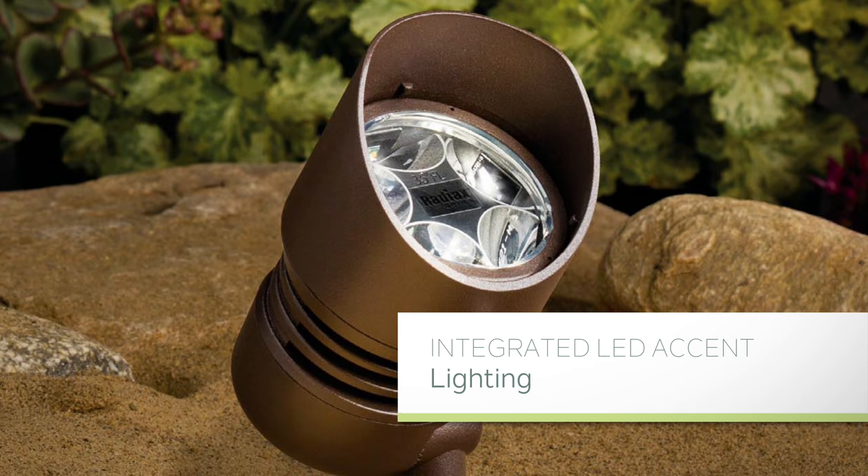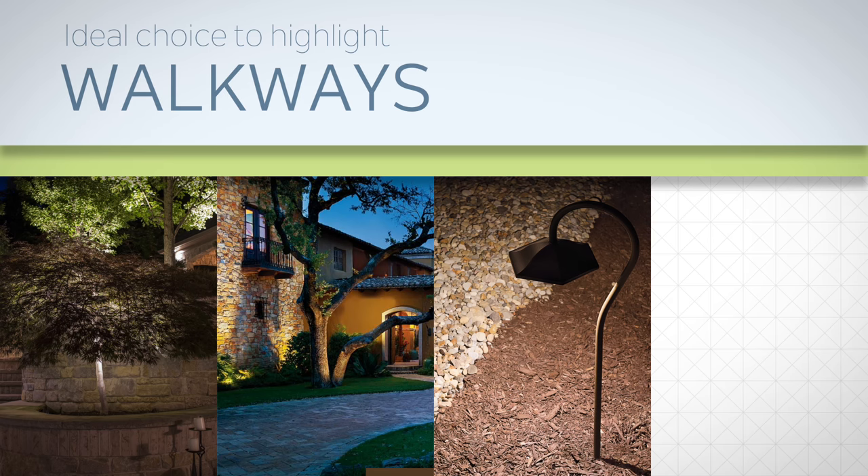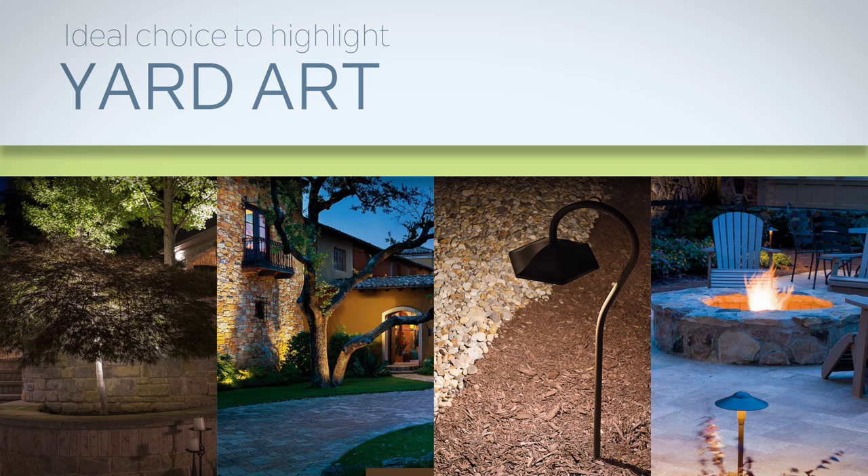Kichler's integrated LED accent lighting is the ideal choice to highlight trees, architectural features, walkways, yard art, and other landscape elements.